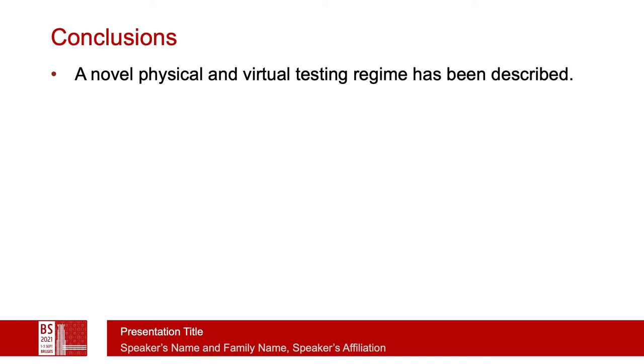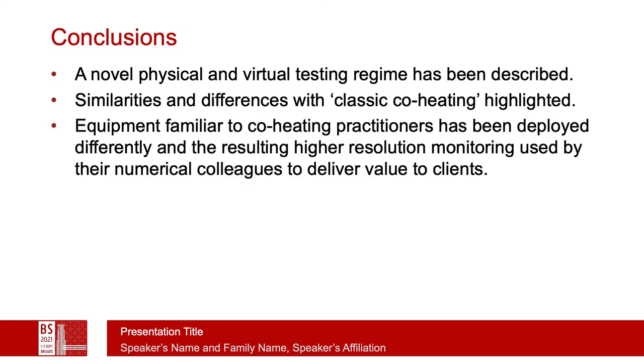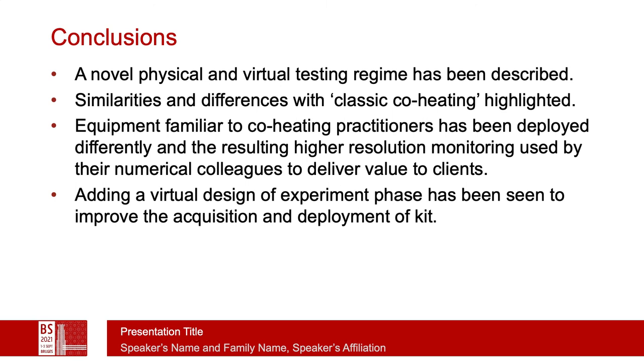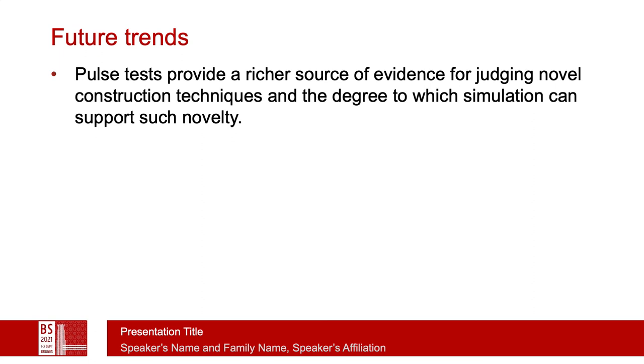This is a novel physical and virtual testing regime. We discuss the similarities and differences with classic co-heating, and look at how equipment familiar to co-heating practitioners can be redeployed and experiments run differently to better link with the digital side and deliver additional value to clients. It improves the acquisition and deployment of kit across multiple buildings, and has resulted in a model demonstrating a good fit across a number of classic building physics scenarios — making it a rich source of evidence for judging novel construction techniques and checking how well simulation supports them.